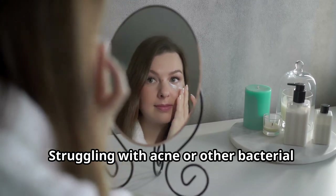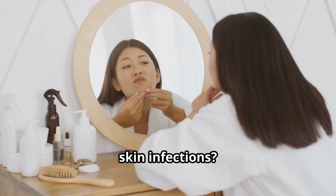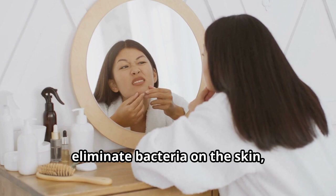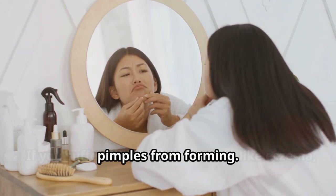Struggling with acne or other bacterial skin infections? Neem oil's antibacterial properties help eliminate bacteria on the skin, reducing inflammation and preventing pimples from forming.